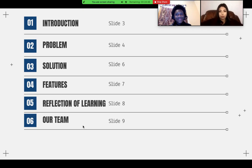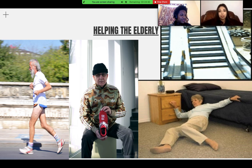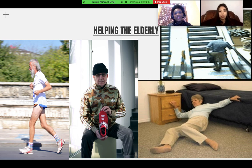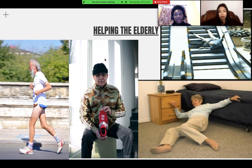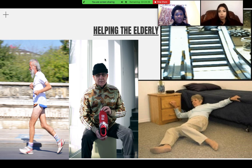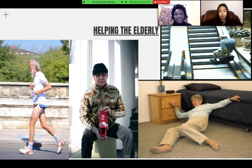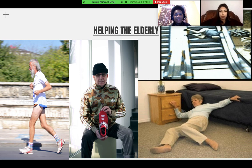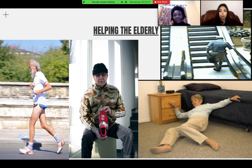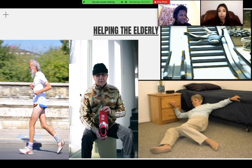Our topic is about helping the elderly. The elderly have lived their lives, so we thought it'd be a good idea to help support them in the later stages of life. We were thinking of multiple ways to do it, from room service to other options. What we know is that mobility issues are what the elderly struggle with, and that's what we decided to focus on.